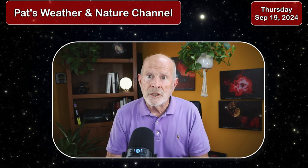Hi everyone, I'm retired meteorologist Pat Prokop and today is Thursday, September the 19th. Still nothing going on in the tropics, but the potential for development still continues in the Caribbean Sea. Nothing there yet, but let's take a look and see what's going on.